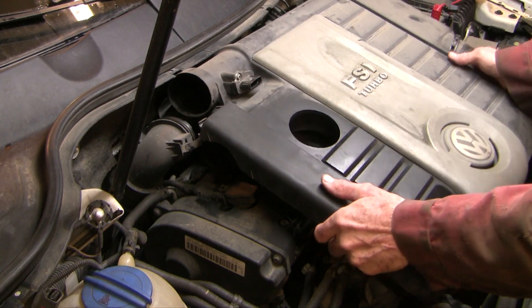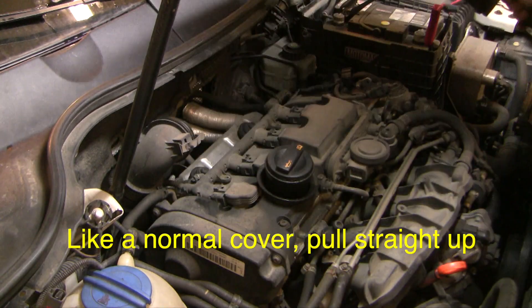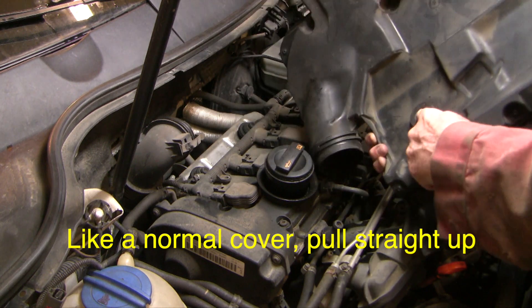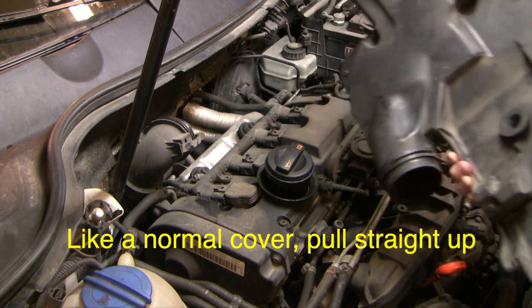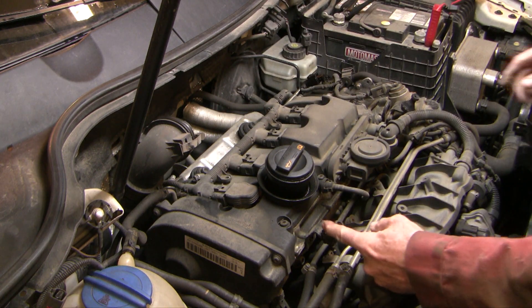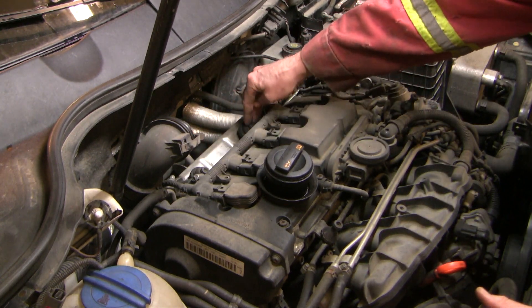Let me show you how this goes. This plastic cover is a bit of a bear and it's connected by four posts — you can see here's one, here's another — and they connect to these posts here. I'm going to put some silicone lube on these four posts to make it easier for the next guy to get off.